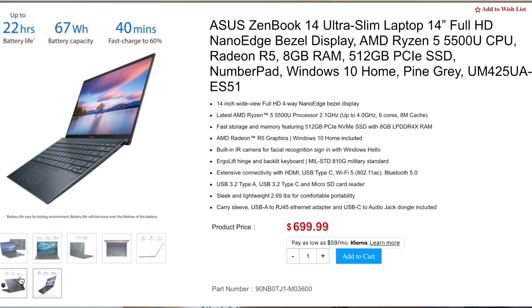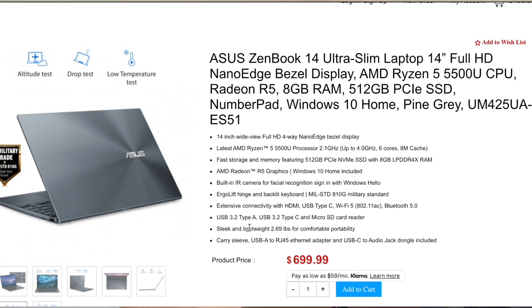The ZenBook 13 is probably one of the cheapest laptops on this list, which is exactly why I included it — specifically for people on a lower budget. If you want the Intel i7 configuration, you'd pay only about $900, getting an i7 processor, 8 gigabytes of RAM, and 512 gigabytes of SSD. Even more surprisingly, the Ultra HD version costs only about $10 more than the standard model. So if you're a university student trying to save money, this is a great option.